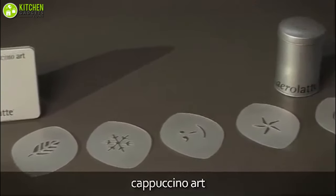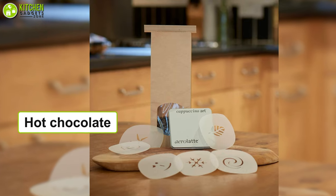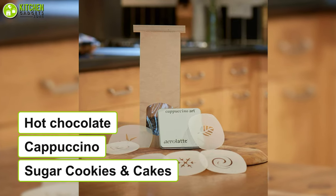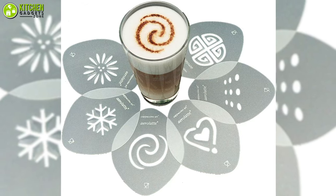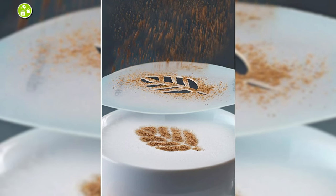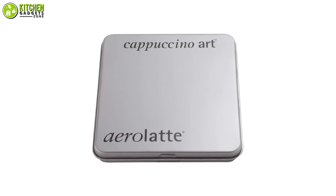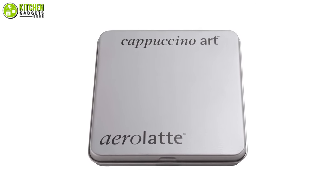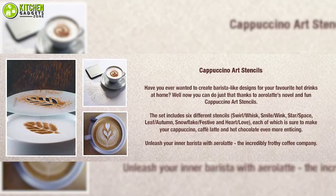Moreover, these are small and standard in size, so you can use them for single servings of hot chocolate, cappuccino, and even sugar cookies and cakes. On top of that, you will be able to use these to sprinkle ground cinnamon, powdered sugar, cocoa powder, and you name it. Simply get this decorative Air Latte cappuccino stencil set to make barista-like latte art in the comfort of your home.